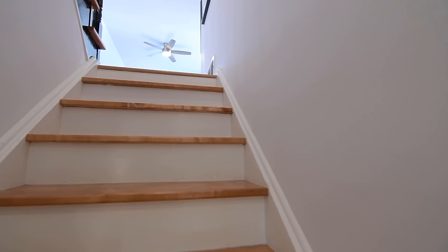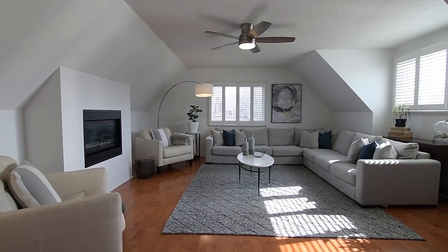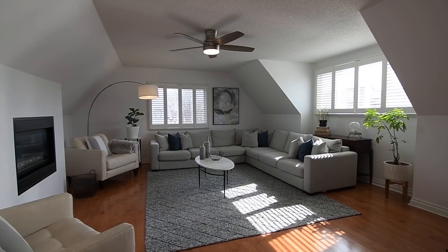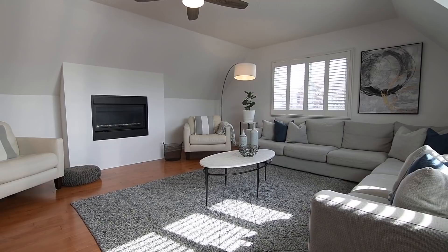The stairs to the mid and upper levels have the timeless finish of hardwood treads and white risers, and at mid-level above the garage is the incredibly spacious family room. Large east and south-facing windows with California shutters flood natural light into this amazing entertaining space, which also showcases hardwood flooring, a ceiling fan with a light, and a built-in gas fireplace for additional coziness.